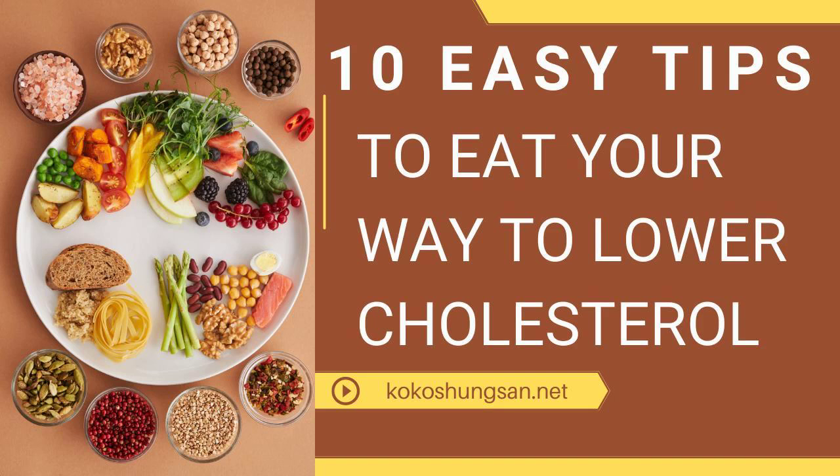7. Use the grill. If you're going to have steak or burgers, grill them at home and use lean meat. This practice avoids the grease, is fun, and the meat tastes great.